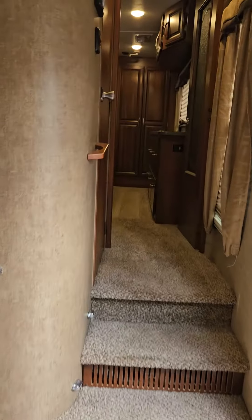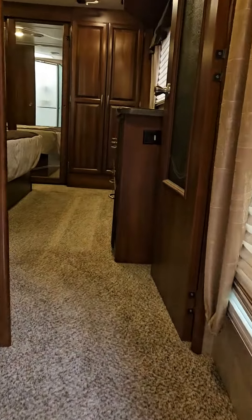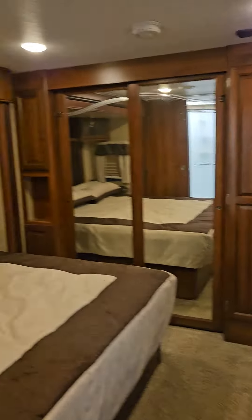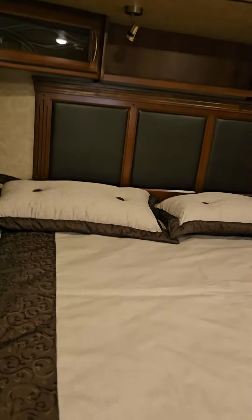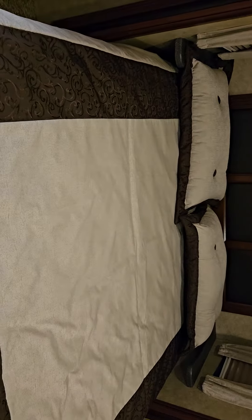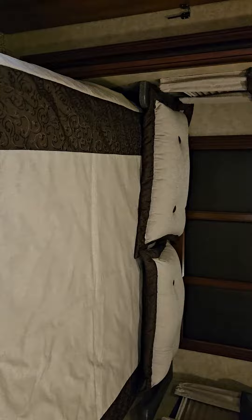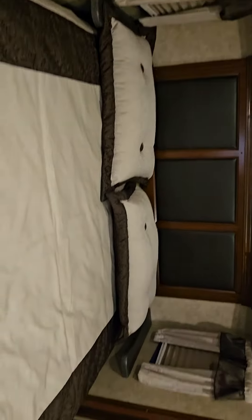Let's do a bedroom tour — up the stairs, two short steps. We have a king-size bed. It comes with a set of sheets that fits this particular bed. It's an odd-sized mattress, of course. Let's have a look at the closet space — there's so much closet space.